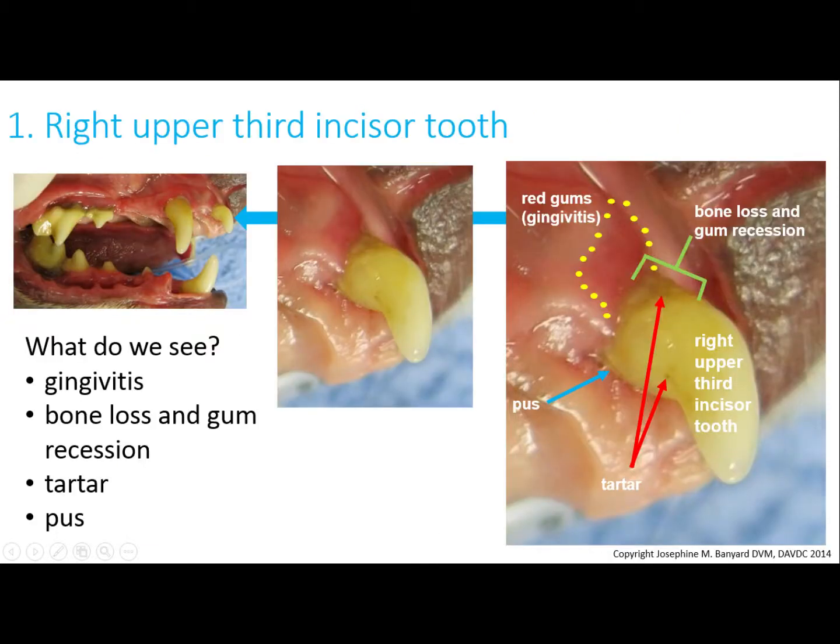I'm going to show you what I am seeing with each of the teeth in this image. The image to the left is the original image, just to get you oriented. The image in the middle is the tooth we're talking about without any writing on it, and the one on the right is actually pointing out what I am seeing — hopefully you can follow along.